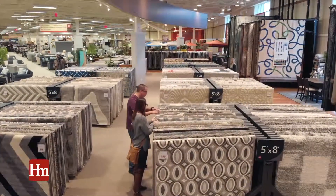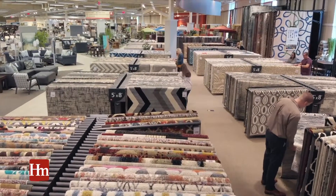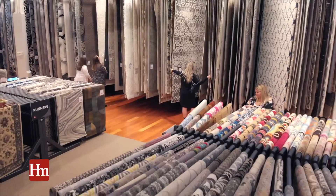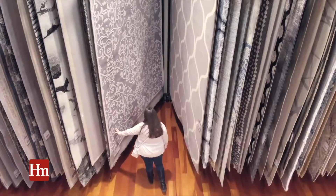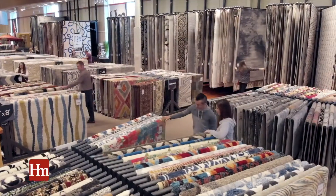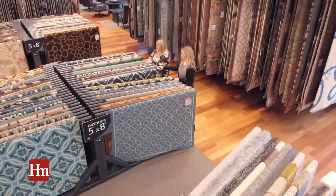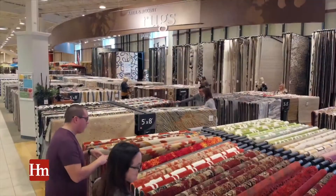It's now easier than ever to find a stylish new rug for your home at Homemakers. Our newly designed rug gallery racks make it easy to view our incredible selection of rugs in every size, shape, and pattern. Now view all of our styles effortlessly as you select the perfect rug for your home. Shop Homemakers' newly designed rug gallery today.